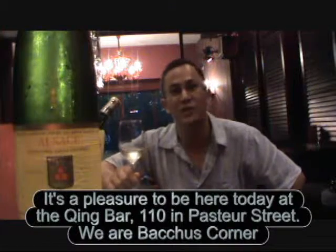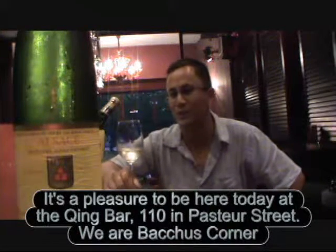It's a pleasure to be here today at the Chin Bar in 110 Bastard Street, Bakus Corner. We are just up the road and we decided to come down today to have a glass of Jean-Ti Huguel.